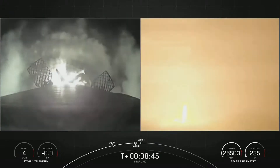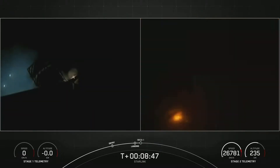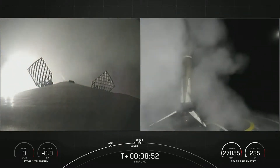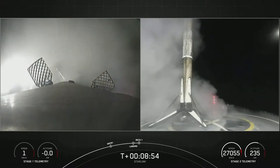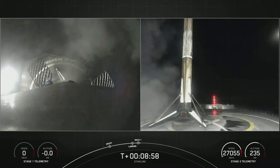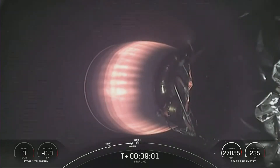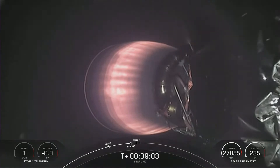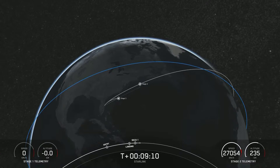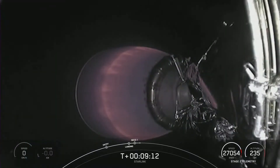Stage one landing legs deploy. Stage one landing confirmed. Great news — stage one has touched down. This marks the 135th landing of our orbital class rocket. Nominal deploy orbit. We also heard SECO one and a nominal orbital deployment.